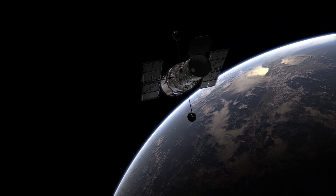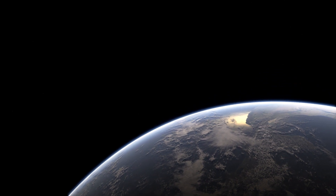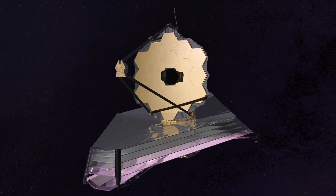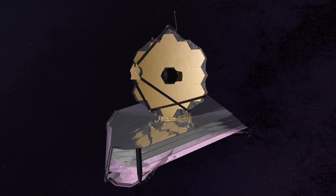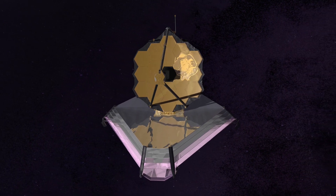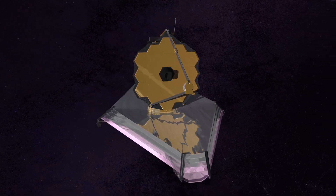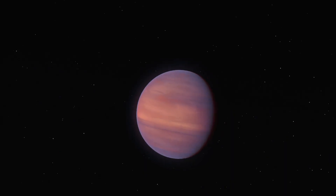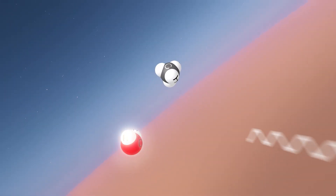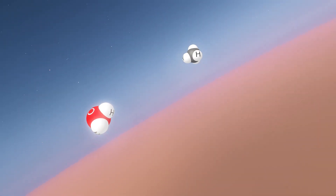To delve even deeper into these distant worlds, we need even more powerful telescopes. The upcoming James Webb Space Telescope will take this technology to the next level. James Webb will observe the Universe at infrared wavelengths with unprecedented sensitivity — this is especially advantageous for studying exoplanets, because molecules in exoplanet atmospheres leave most clues in the infrared range.